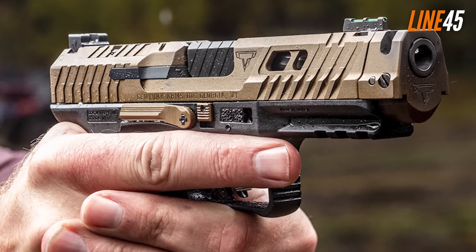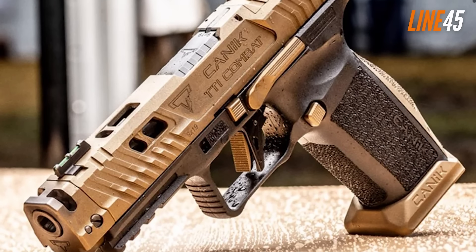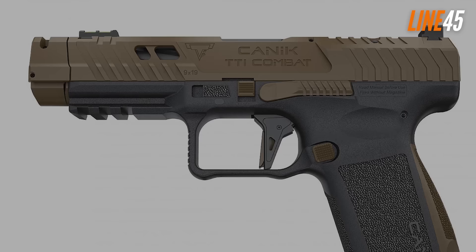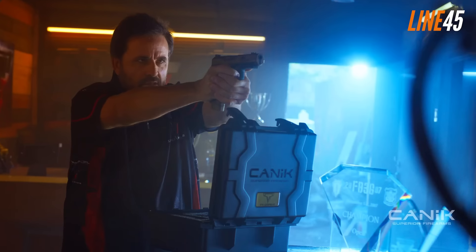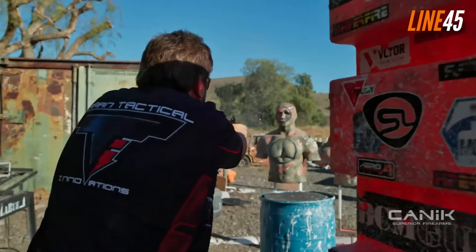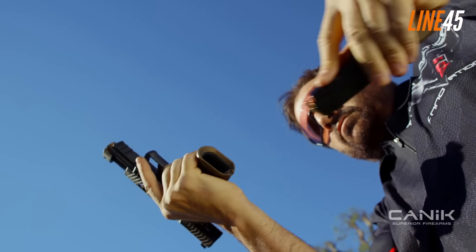The trigger is flat-faced and made from aluminum. It has a notably wide and checkered integral safety lever, minimal pre-travel, and breaks cleanly at around three pounds. The reset is phenomenally short, tactile, and audible. For a striker-fired trigger, this one doesn't disappoint and gives users more means of controlling their shots. Right from the box, the Canik TTI Combat is already a complete pistol — all the accessories you need are already present, with no need to invest in aftermarket upgrades.